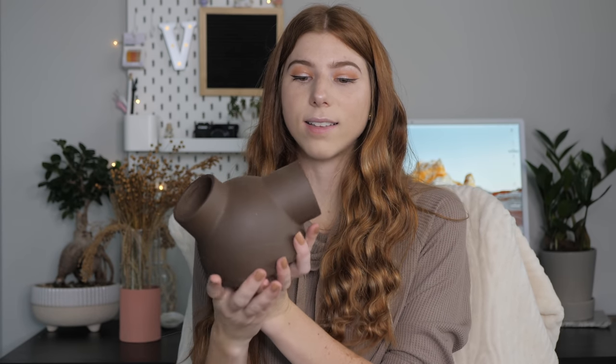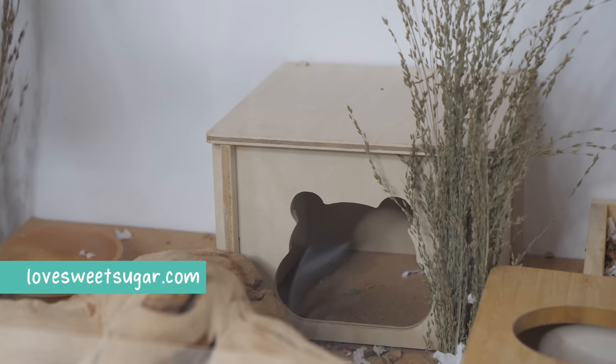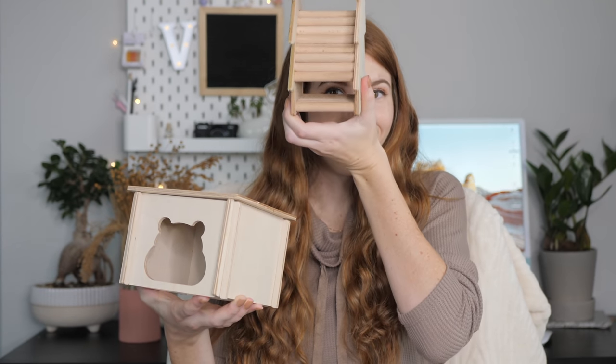For the bamboo and birch logs you see in my enclosures, these are both by Night Angel. This ceramic hide as well as the ceramic tunnel are also made by Night Angel. The hideouts you may have seen in a recent video were from lovesweetsugar.com — just be aware of the sizing of some of their products. I'm also currently using some seagrass bowls that I got from Ikea, which are 100% natural seagrass that your hamsters will love to chew through.